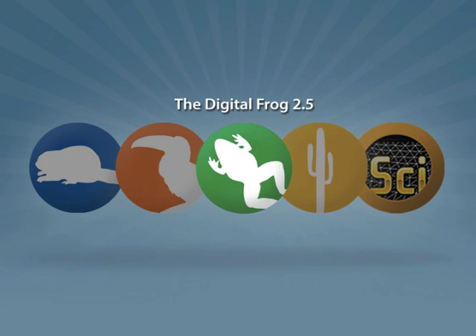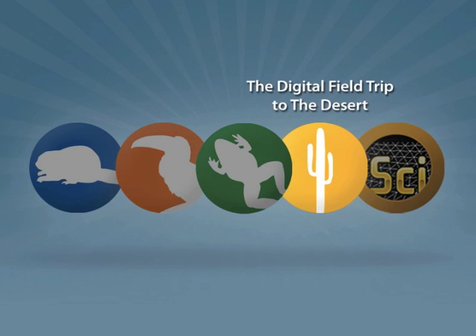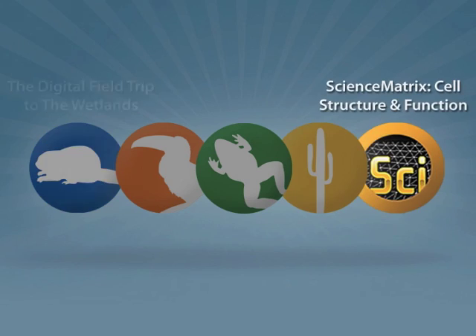Digital Frog International — creating engaging 21st century learning tools for students of all ages.